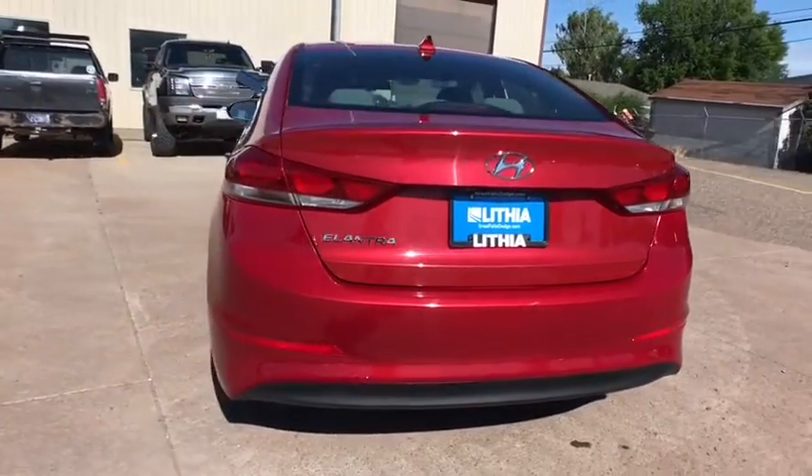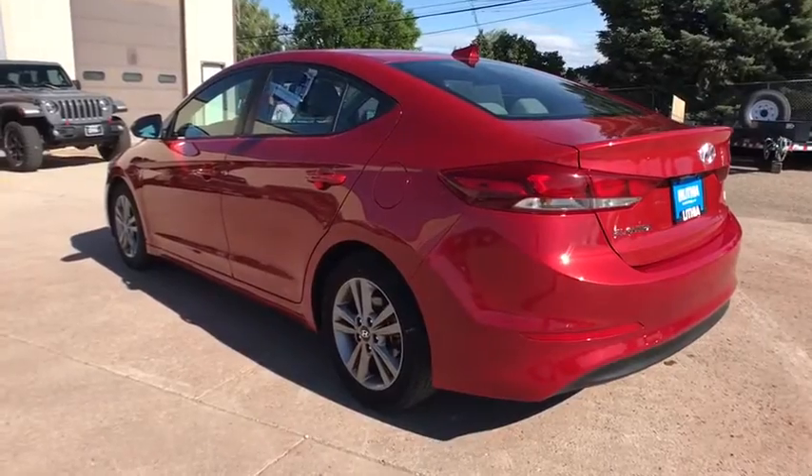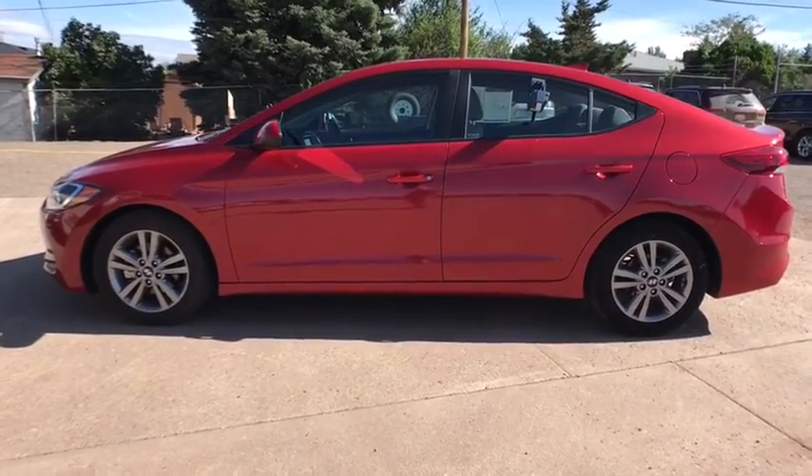Keyless entry, backup camera, Bluetooth, power steering, adjustable steering wheel, four-wheel disc brakes, aluminum wheels, cruise control, ABS four-wheel, AM FM stereo radio.